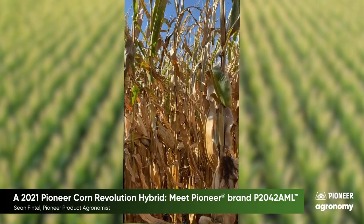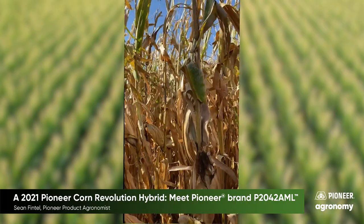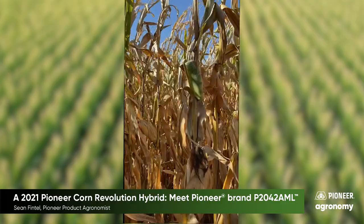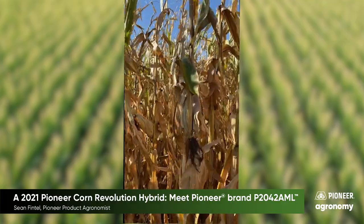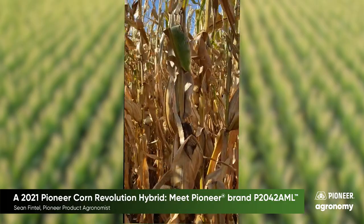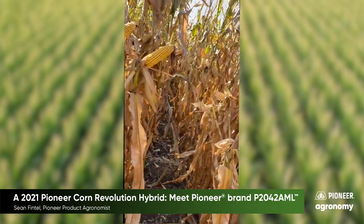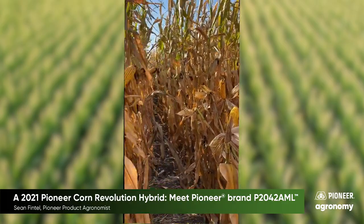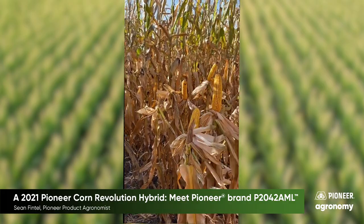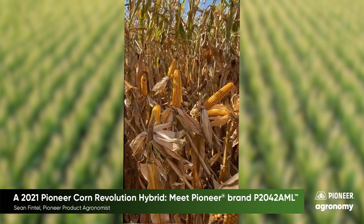This second location near Stromsburg, Nebraska shows the impressive stay green of P2042 AML, the plant intactness, and its late season standability. One of the keys that helps P2042 AML with its impressive late season standability is its lower ear placement. In this comparison, you will see P2042 AML on the right compared with P2089 AML on the left, and P2042 AML is about 12 inches lower than the P2089 AML.